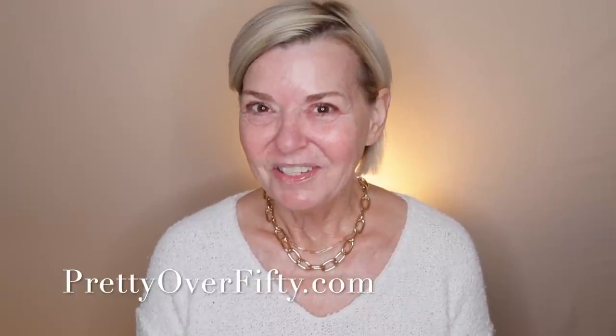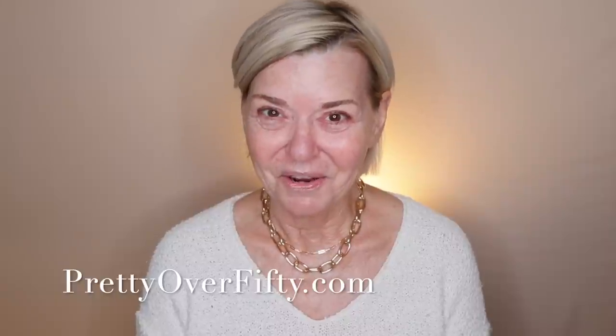If you're new here, I'm so glad you stopped by. I'm Kimberly. This is Pretty Over 50, where we talk everything makeup, skincare, and style for the over 50 woman. I hope you'll consider subscribing while you're here and make sure you click that notification bell so you don't miss any of my upcoming videos.